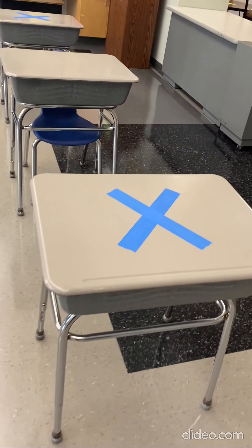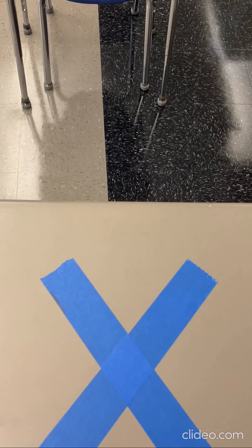You'll notice that every other desk has a blue X on it. Any desk with a blue X is off-limits, and there is no chair present, so as not to tempt a child to sit there.